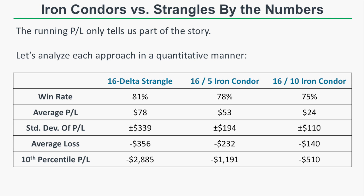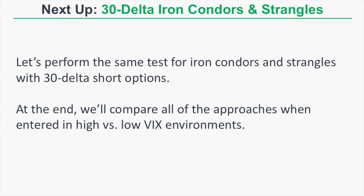If you want a middle-of-the-road strategy, the 16 delta short option and 5 delta long option iron condor did not suffer too much of a win rate hit, had slightly less average profitability, but also had less variability in profitability and substantially lower drawdowns.